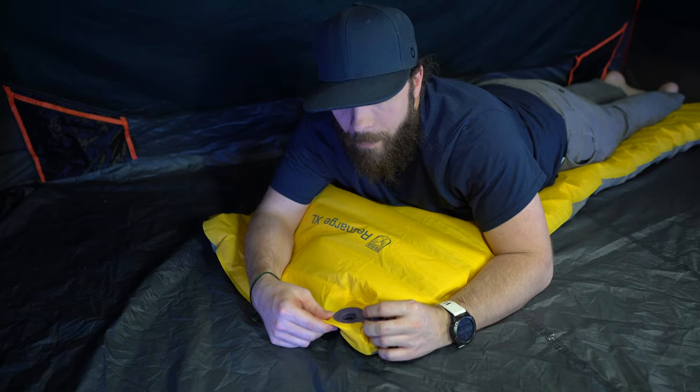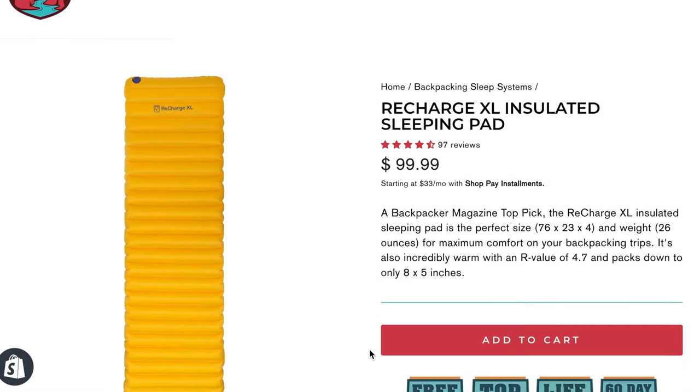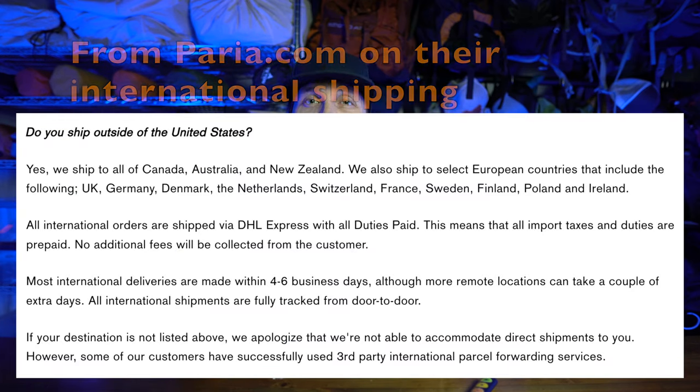The first Perea Recharge XL I had, the flap stopped working when it got cold outside — it would get stuck in the open position, making it really hard to inflate. But I contacted Perea customer service and they sent me a new pad, no questions asked. Excellent customer service. You can only buy this pad directly from Perea on their website — free shipping for all US orders. For $100, it is a fantastic pad and I've had it for several years and love it.